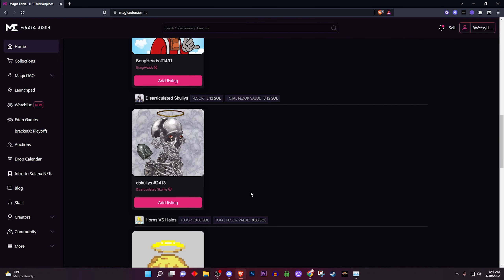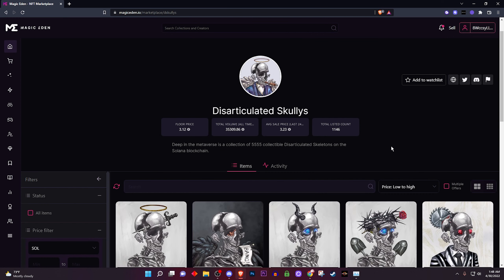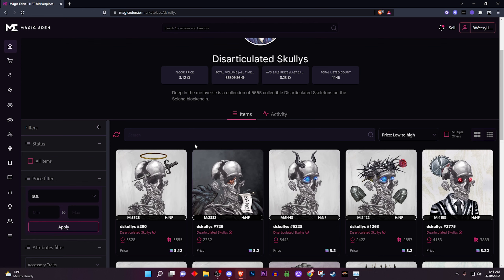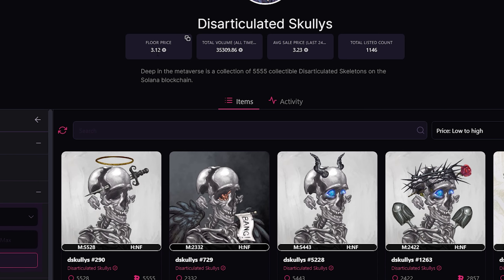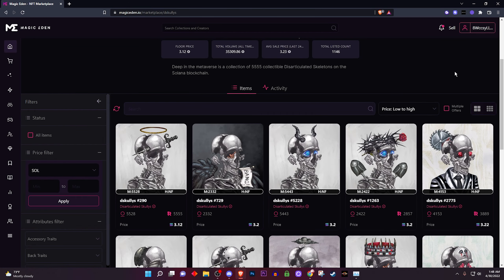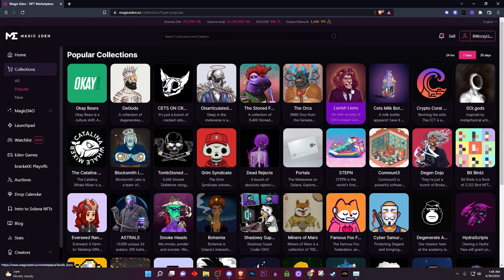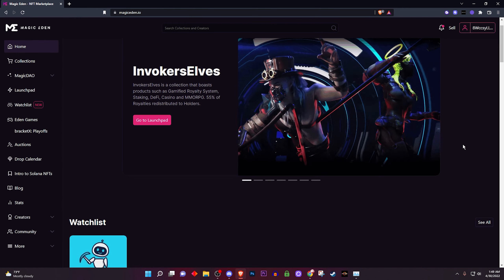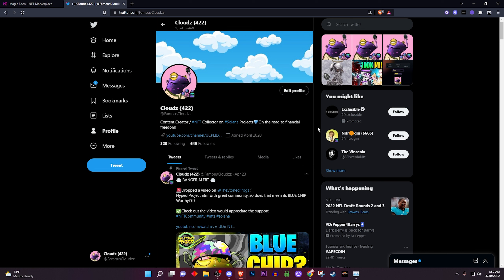To sell an NFT, click the Sell button — it'll take you to a page showing all your NFTs. Click on the one you want to list, like my Scully, and it'll ask how much you want to list it for. To make sure it sells, list at or near the floor price. Floor price means the cheapest NFT available in the collection — everything above that is higher. If I wanted to sell mine I'd list it at 3.11 or 3.12 and somebody would buy it quicker because it's at the floor. That's how you buy and sell Solana NFTs.